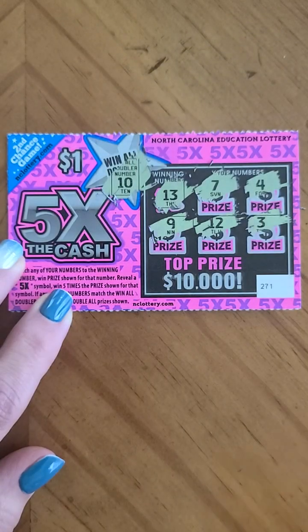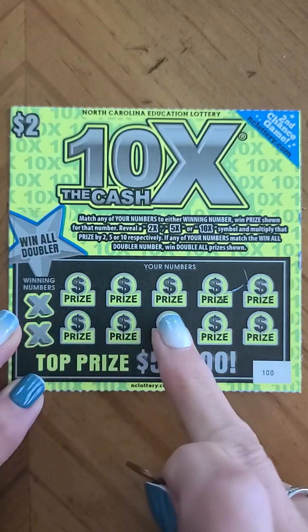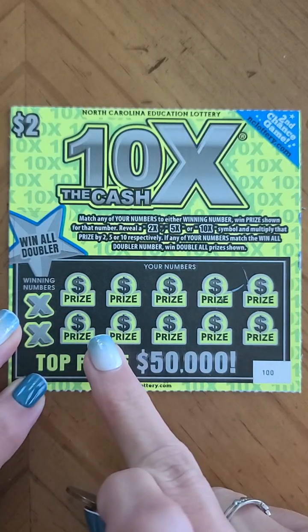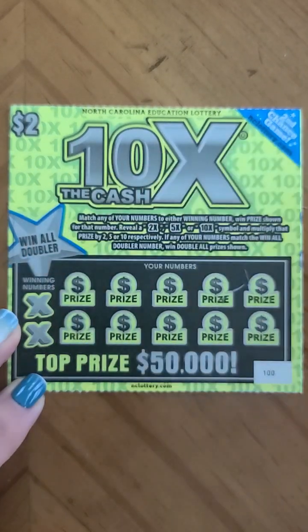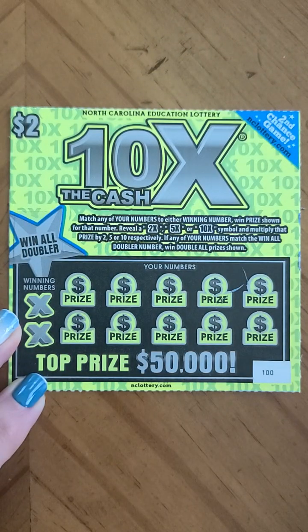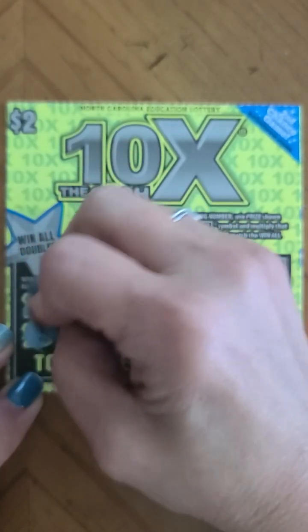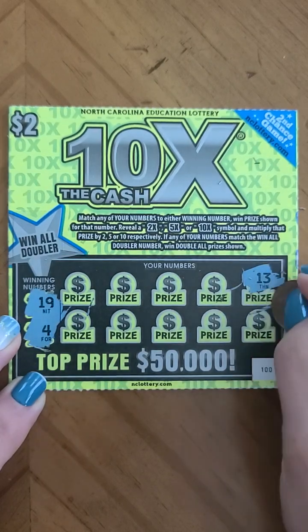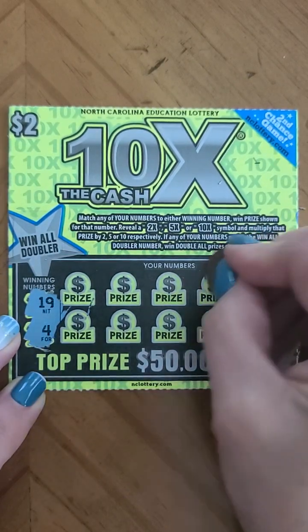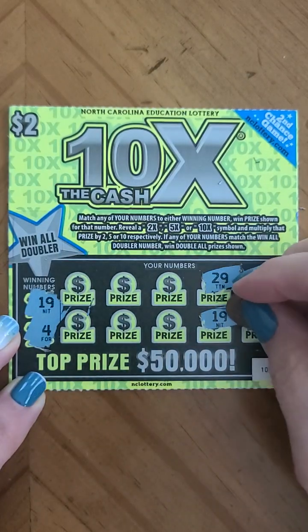Let's see if we've got the win all doubler — that was number ten, so this ticket is not a winner. Now the two dollar Ten Times the Cash — we're going to match these numbers with these, reveal a two times, five times, or ten times symbol, or do the match all doubler and win double that prize. We're working with 19 and four — we start with 13, 26, 29, 19 — we do have a match!